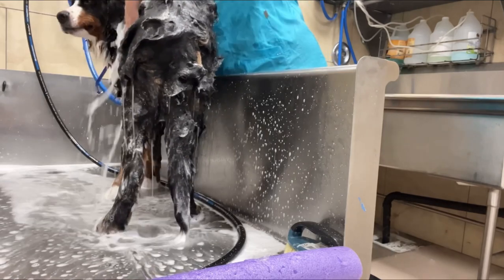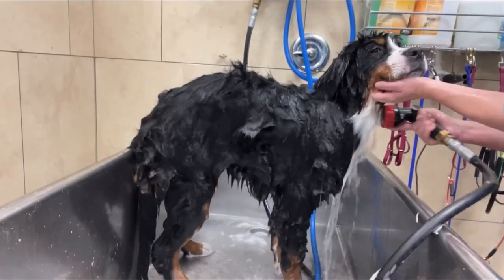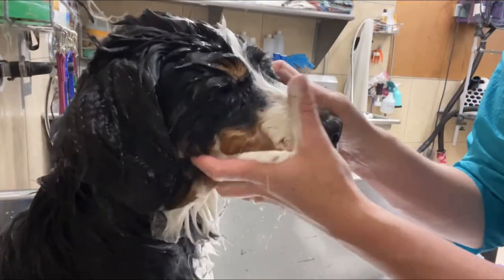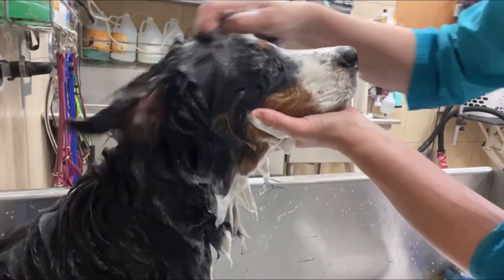He seems to be enjoying it at this point. And now I'll pretend to give him a face massage so I can scrub his dirty face.